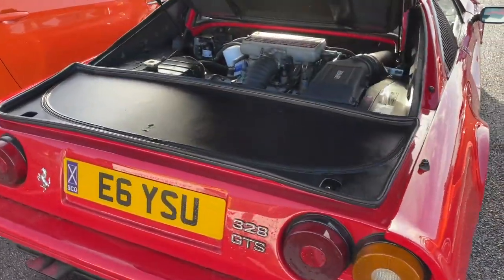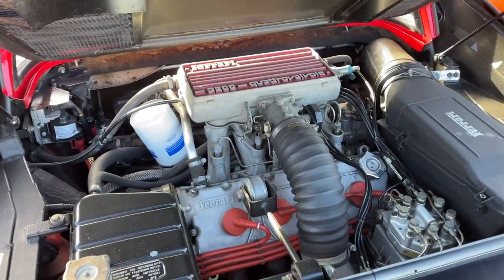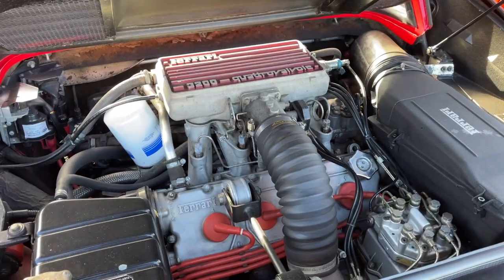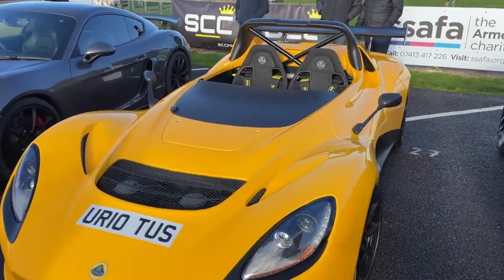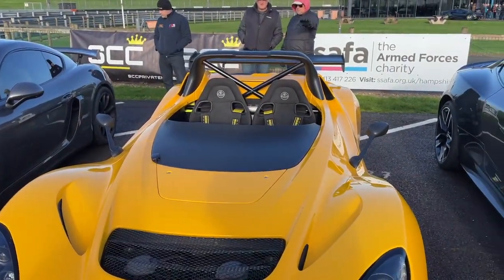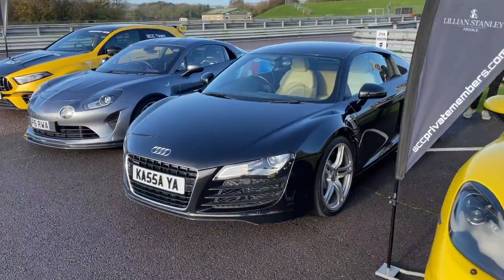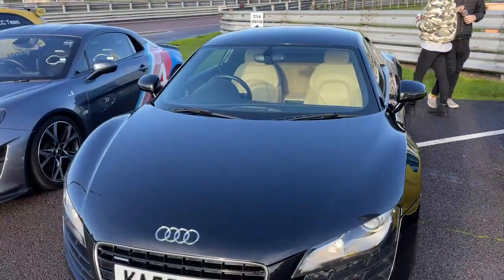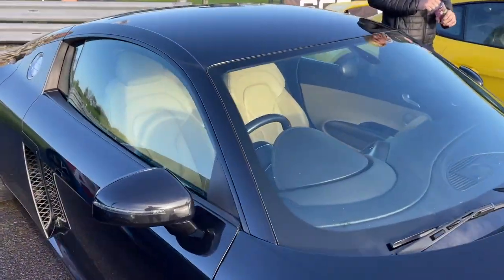Ferrari 328 GTS — 3.2 litre V8, very nice. Lotus 311 — basically you get really wet as you're driving along, effectively. Audi R8 — is it a V10 or a V8? It's got a CD player in the back, so it must be the V8.